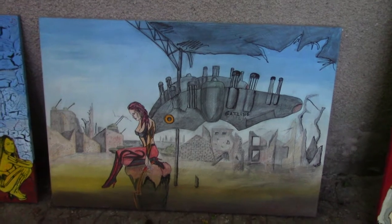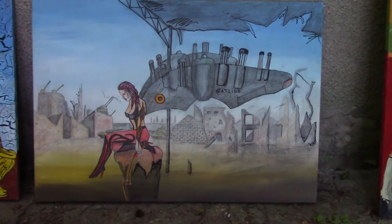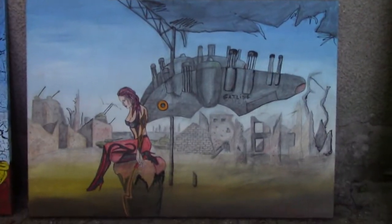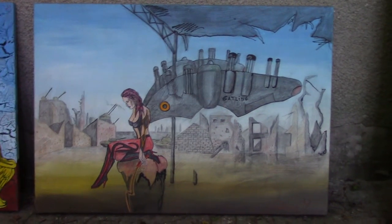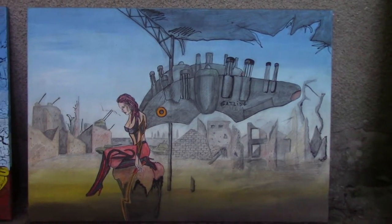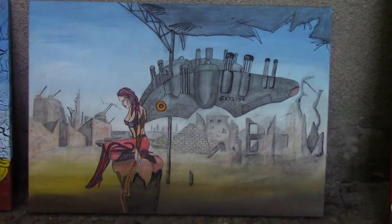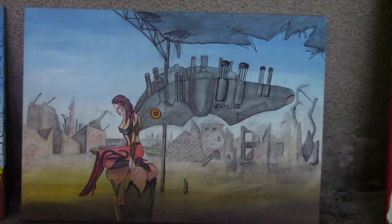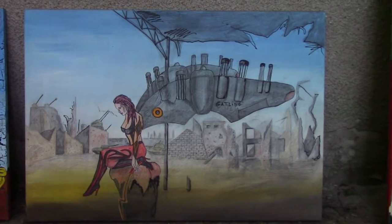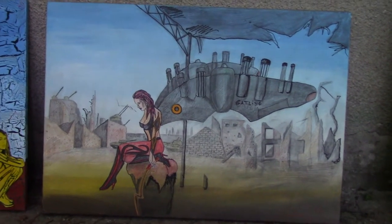It somehow symbolizes the fighting for your goals in life — some sort of inspirational muse for me. Art also contains a lot of fighting and getting yourself out there, which is a lot of fighting in its own way. Not literal fighting, but I've found some parallels with it, and that's how the inspiration for this work came to be.